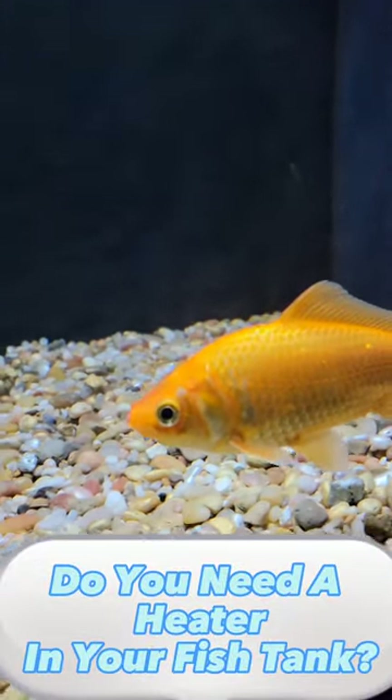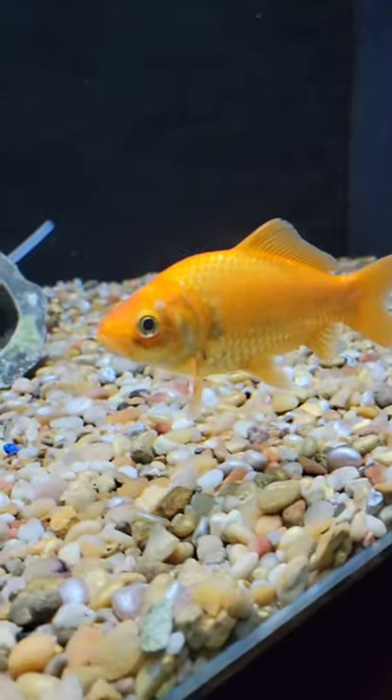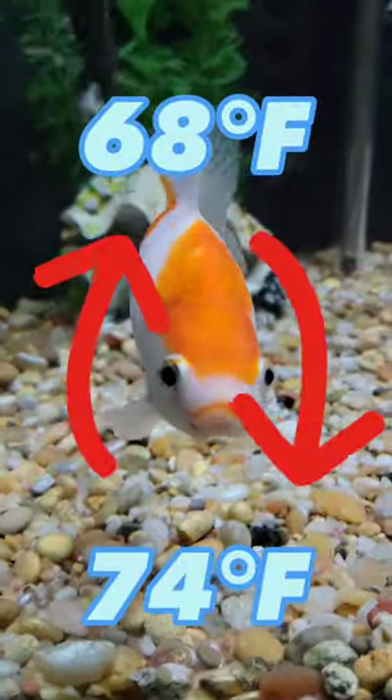Do you need a heater in your goldfish tank? Goldfish like to be between 68 and 74 degrees Fahrenheit.